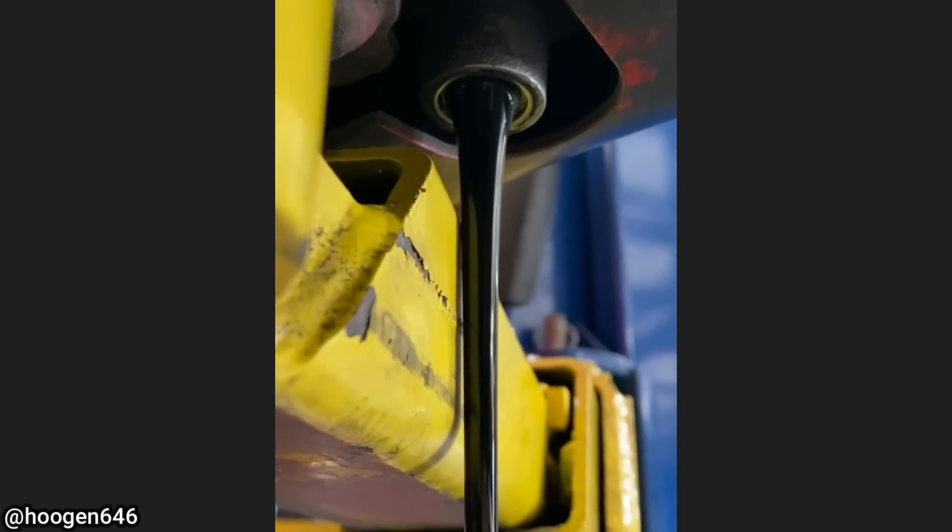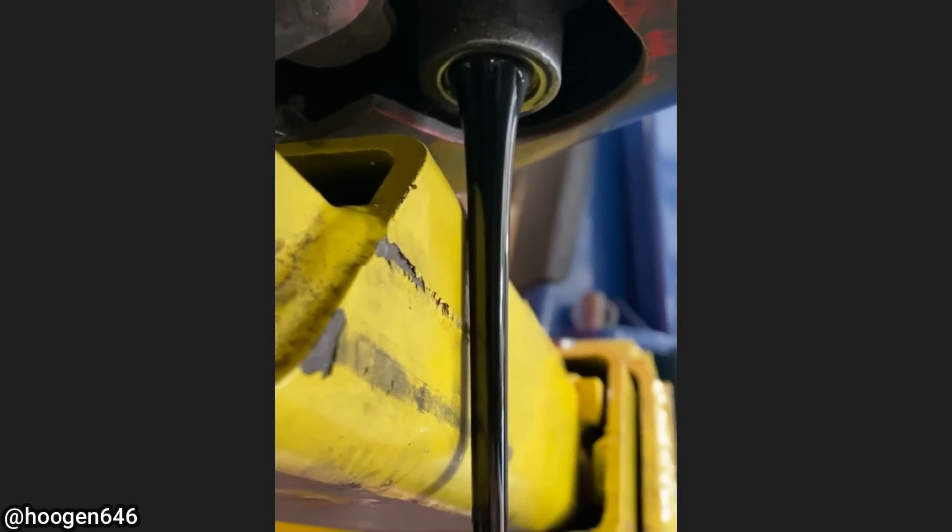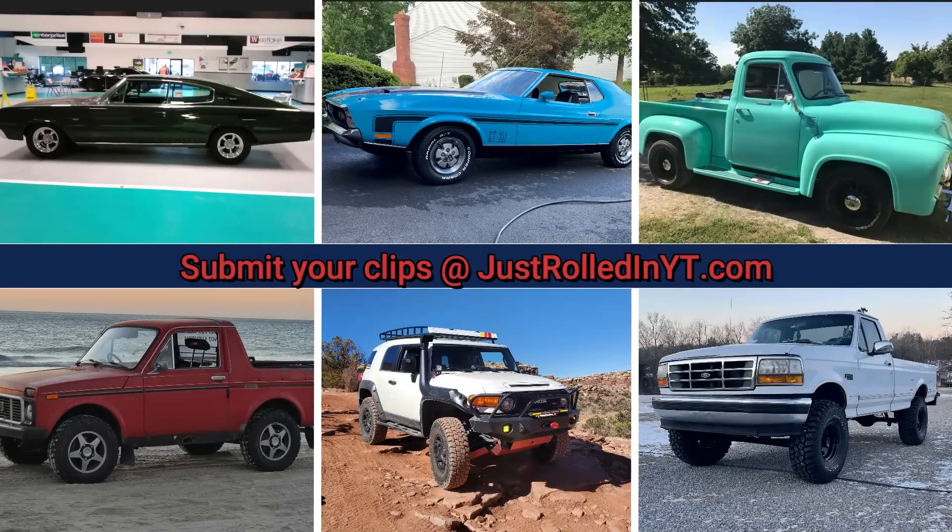It doesn't get any closer than this when draining engine oil. I hope you enjoyed this video — please consider leaving a like and subscribing. You can also submit your clips at justrolledinyt.com. Thanks for watching!